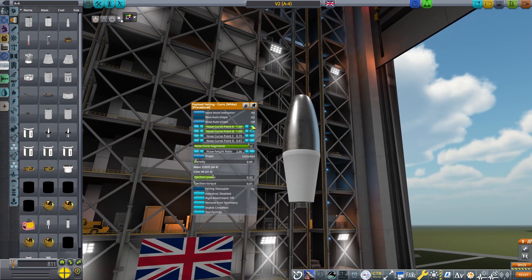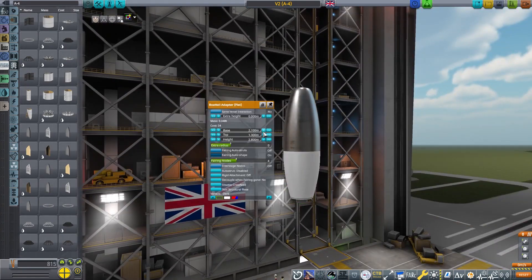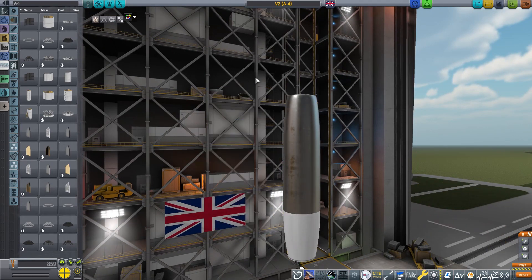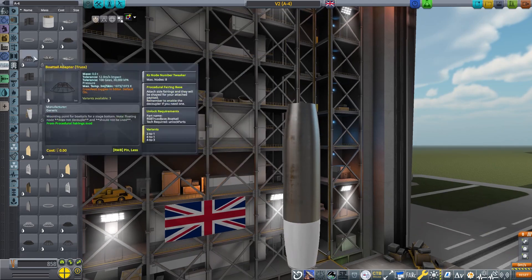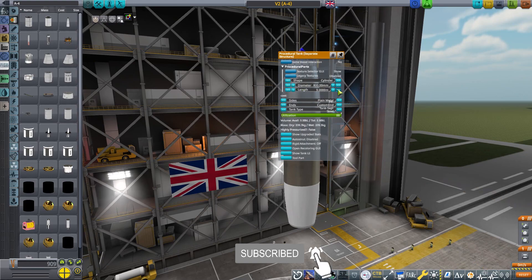At the end of the Second World War, the British, Americans, and the Russians — or the USSR at the time — acquired V-2 rockets. The British got a few of them; the Russians and the Americans got the majority. However, this created an opportunity in the minds of some scientists in the UK.